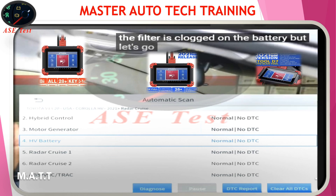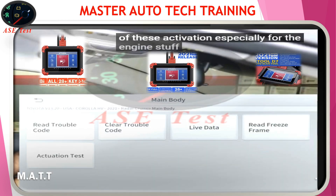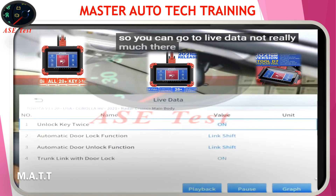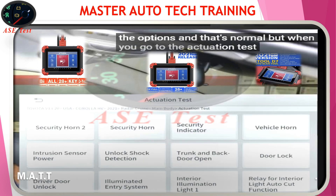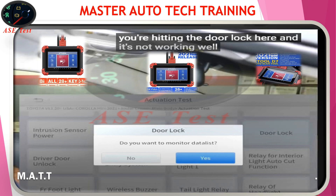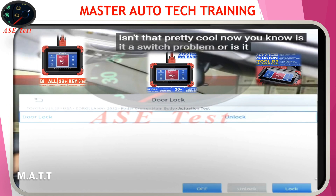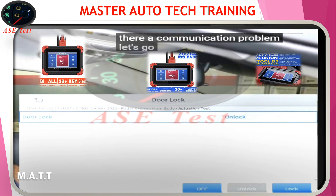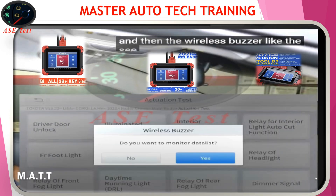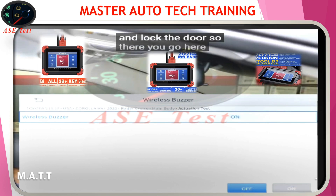Let's go further to things you normally don't see. Some scan tools will have some of these activations, especially for engine stuff, but here's when we go to main body — that's Toyota lingo for body issues, basically. You can go to live data — not really much there, just showing some options — but when you go to the actuation test, it's anything but normal, because you can activate everything. Door lock — like, you're hitting the door lock and it's not working. It asks if you want to monitor a data list — we're not going to — and there we go: door locked, door unlocked. Now you know if it's a switch problem, the locks themselves, or a communication problem.